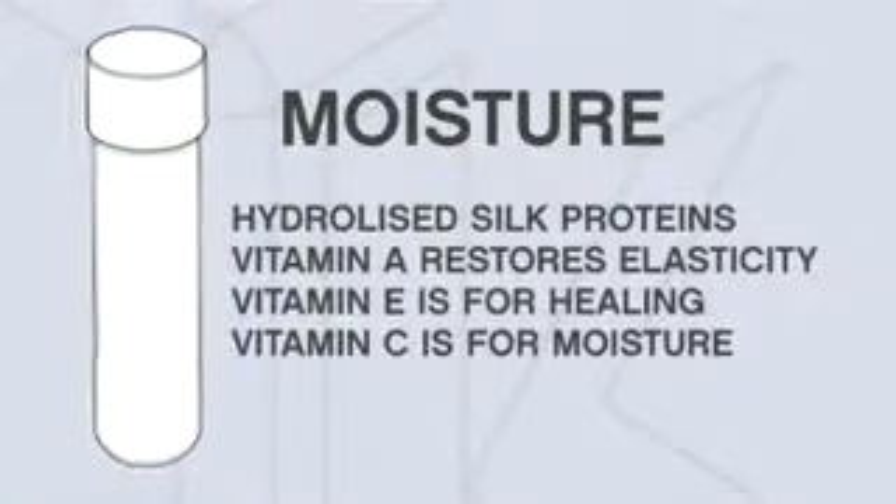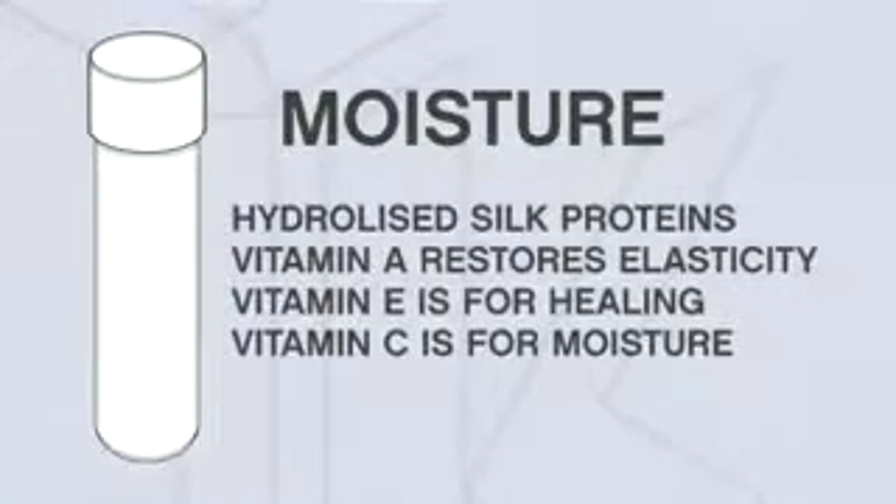Moisture has hydrolyzed silk proteins that provide strength. It contains vitamin A for elasticity, vitamin E for repair, and vitamin C for shine.